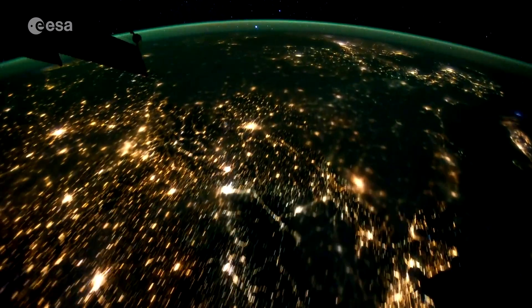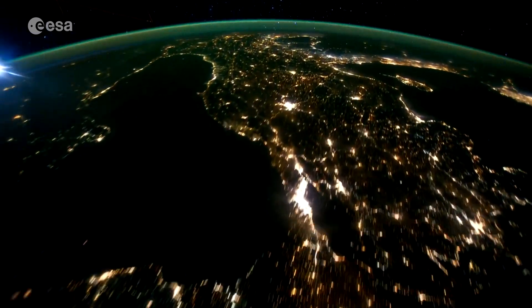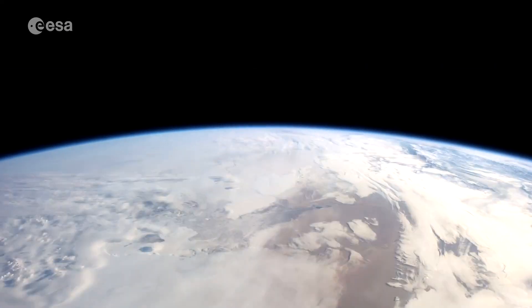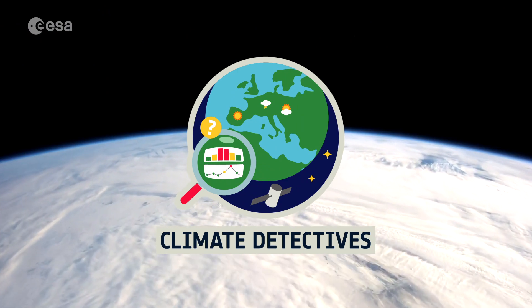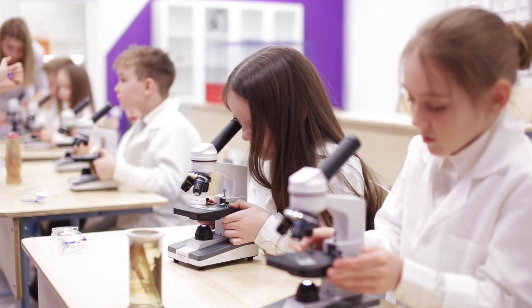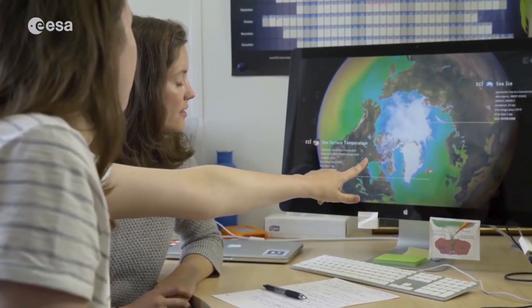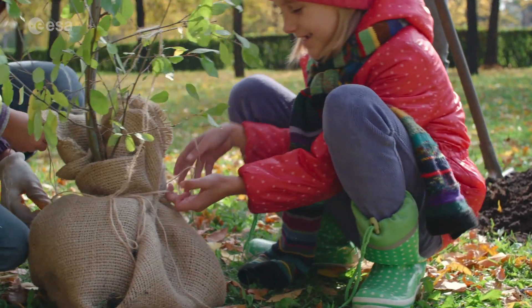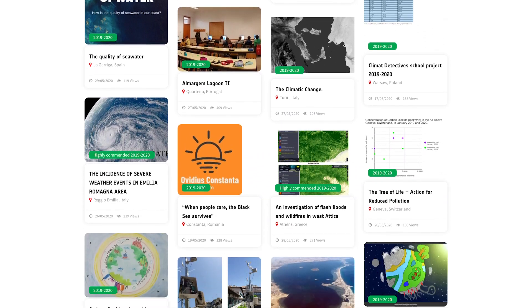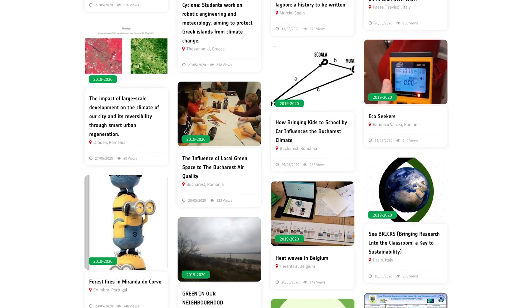And now for a project focusing on my favorite planet — Planet Earth, of course. In the Climate Detectives Project, you'll be challenged to make a difference by investigating a local climate problem using real satellite images or your own measurements, and then propose a way to help reduce or raise awareness of the problem. In the end, you share your results with the Climate Detectives community and can see what type of projects other teams across Europe have made on their sharing platform.